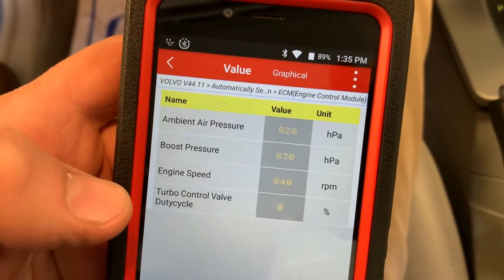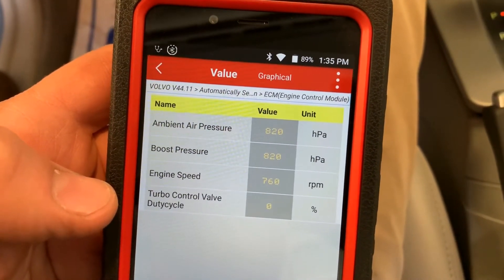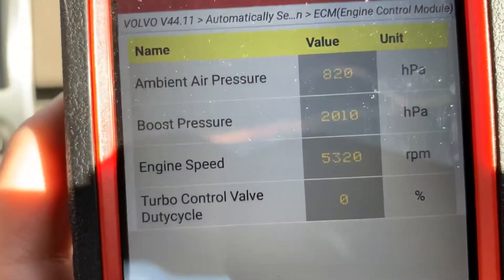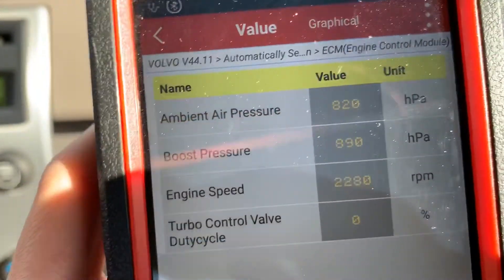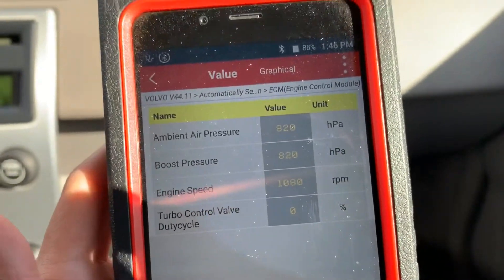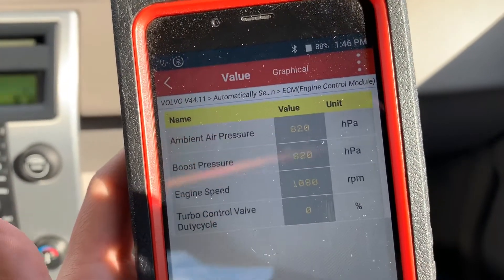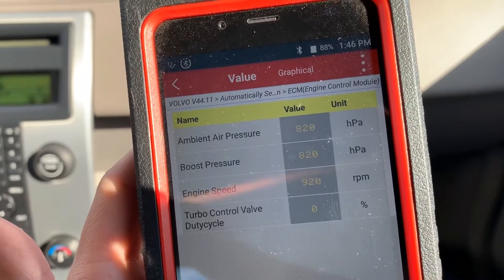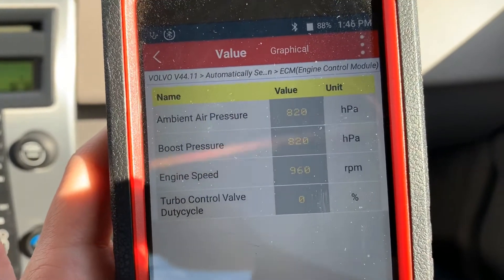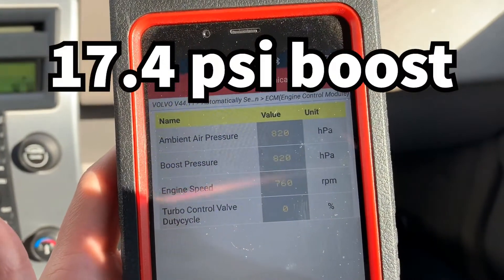It is reading in the bay revving it up. During the drive the boost climbed to around 2030 hPa — just over two bar. One bar equals 14.7 psi, so I'm probably running around 16 pounds of boost, and I'm suspecting that's higher than normal.